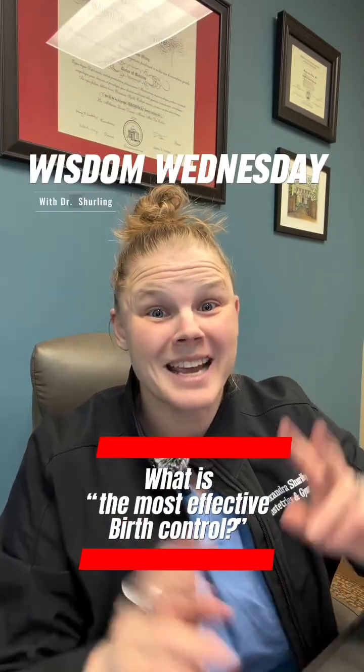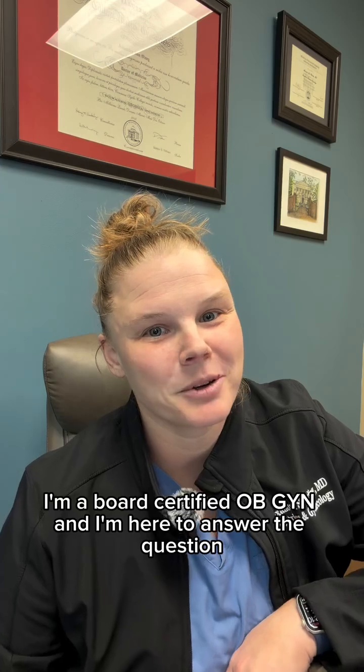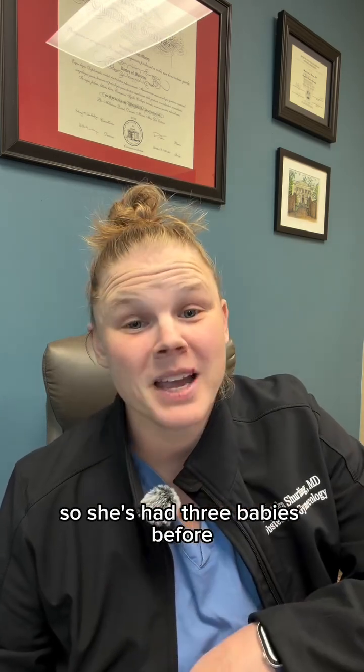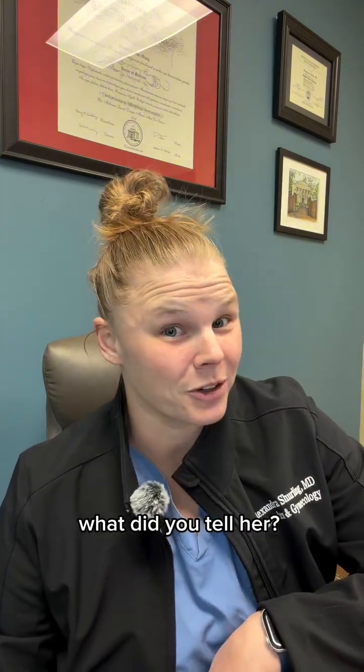When talking about birth control, what is the most effective option? Did you get the triage Tuesday question right? Dr. Alex Sherling here, I'm a board certified OBGYN and I'm here to answer the question. Yesterday our triage Tuesday question was a 27 year old G3P3 woman — she's had three babies before — who presents and wants the most effective contraceptive option. What did you tell her?